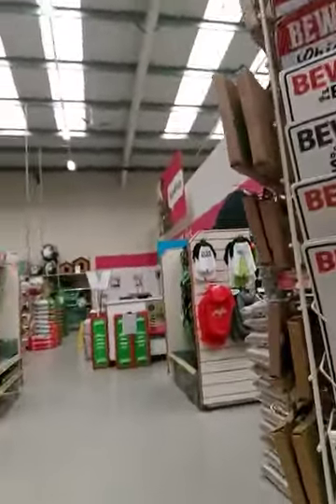Beware of the hamsters! Beware of the hamsters. Beware of the dogs. Beware of the guinea pigs. Beware of rabbits. All these animals here are so cute - you don't want to beware of them, you just want to grab them and cuddle them today.